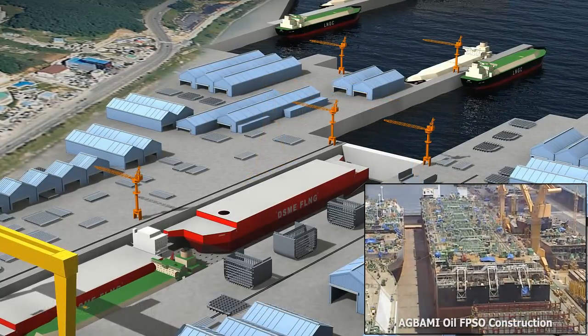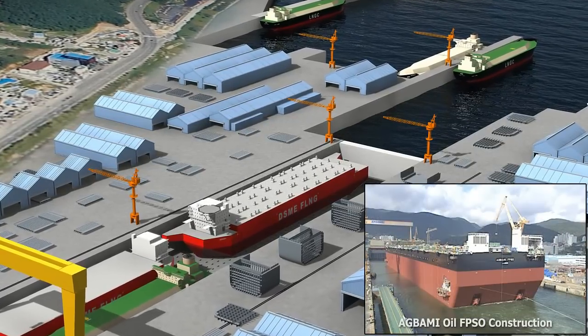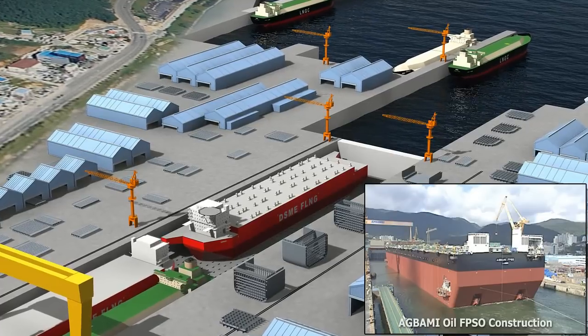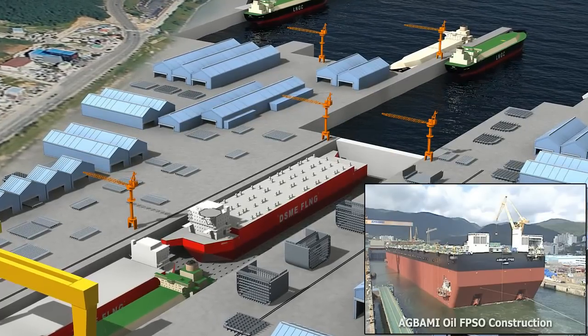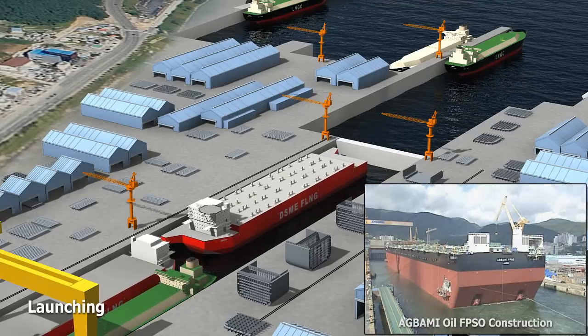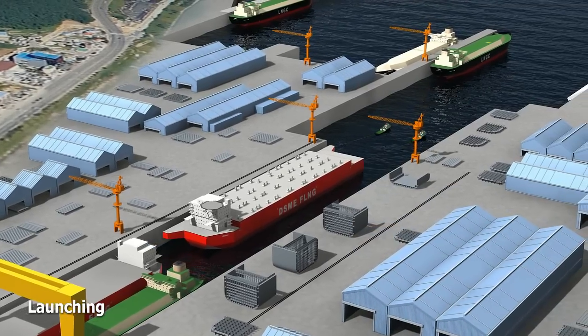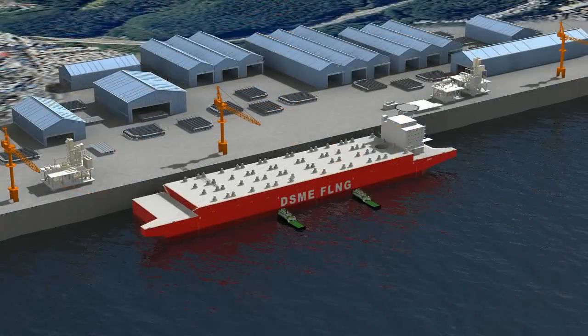Before launching, every stage of construction is meticulously executed by the partnership of DSME experts and the world's best contractors in the shipbuilding industry. After launching, the completed hull is moved keyside, where 24 ships can be moored at the same time. This key represents the largest capacity in the world.